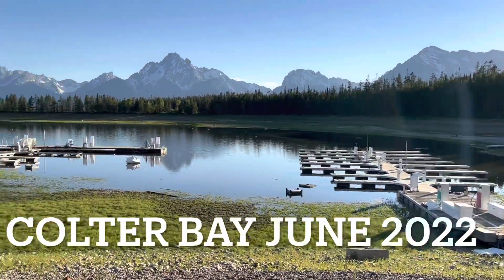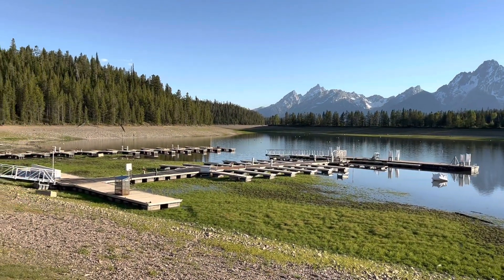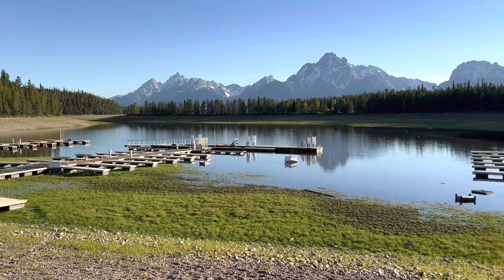June 27th, 2022 — the marina at Colter Bay, Jackson Lake, is really low for this time of year.